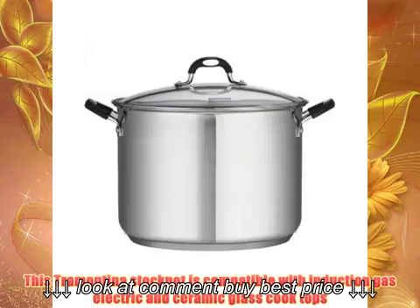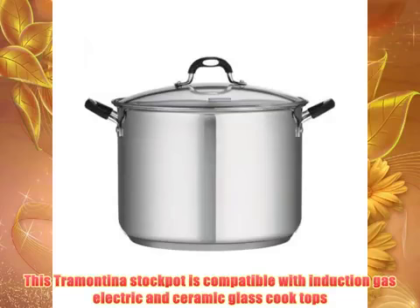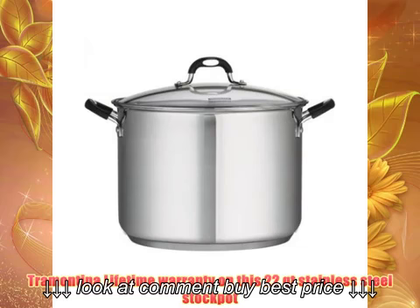This Tramontina stock pot is compatible with induction, gas, electric, and ceramic glass cooktops. Tramontina lifetime warranty on this 22 QT stainless steel stock pot.